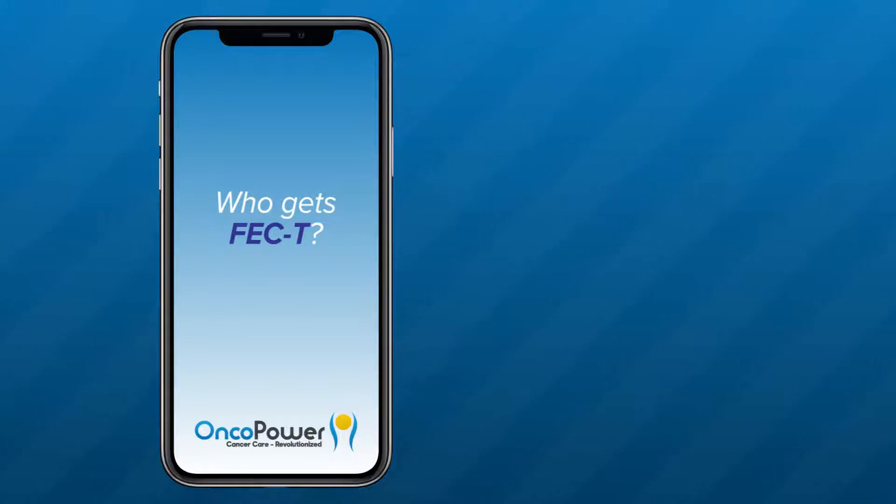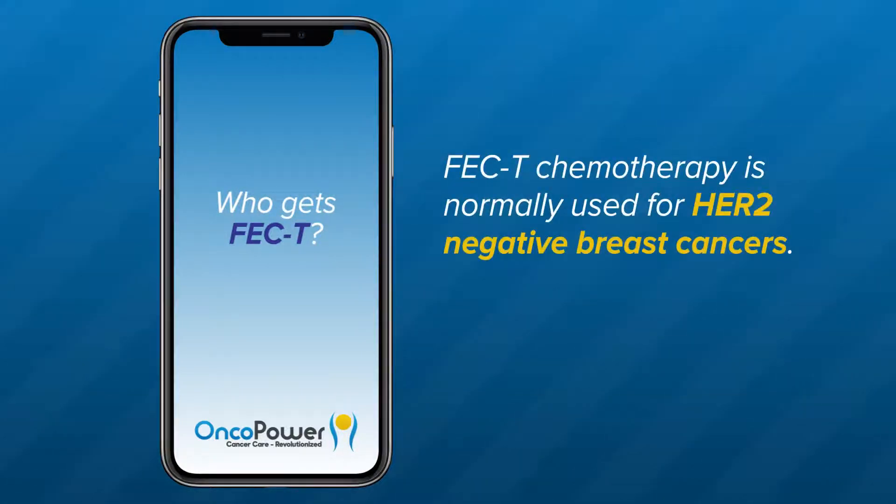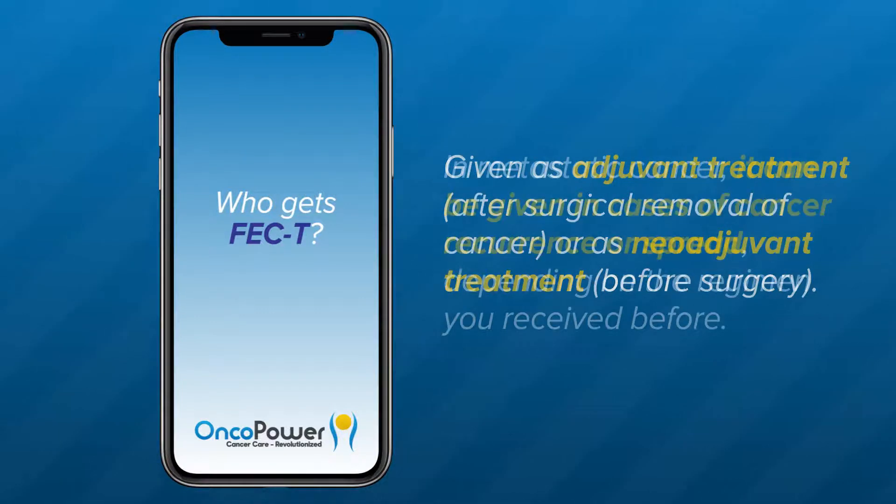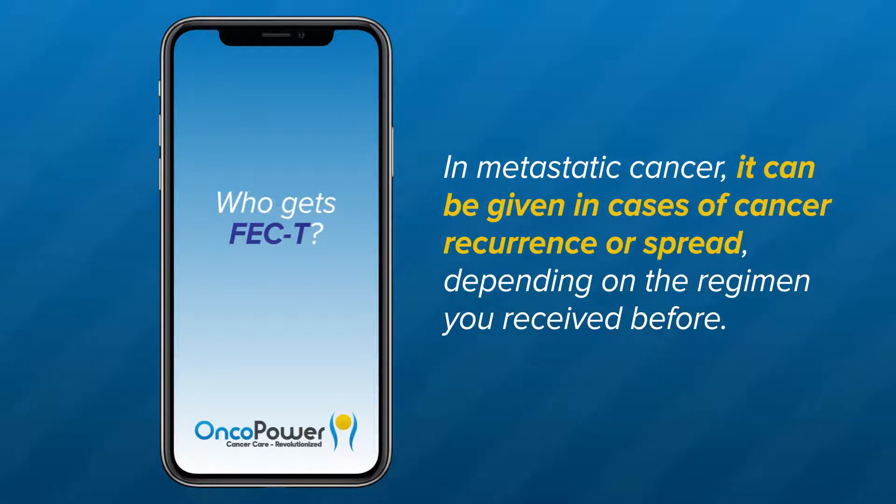Who gets the FEC-T regimen? FEC-T chemotherapy is normally used for HER2 negative breast cancers, given as adjuvant treatment, which is the treatment given after surgical removal of the cancer, or as neoadjuvant treatment, which is the treatment given before surgery. In metastatic cancer, it can be given in cases of cancer recurrence or spread, depending on the regimen you received before.